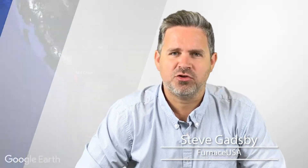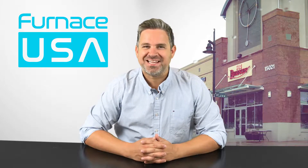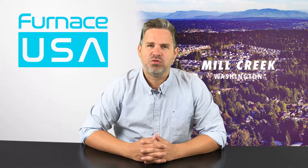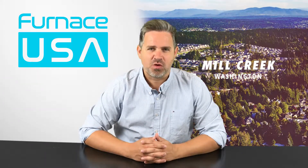Hello, Steve Gadsby here. If you live in Mill Creek and you're looking for a quote for a furnace, water heater, or air conditioner, we can get you a quote today. Getting a quote for HVAC equipment can be a frustrating and time-consuming experience for homeowners. Our goal here at Furnace USA is to make it as quick and easy and convenient for you as we possibly can.